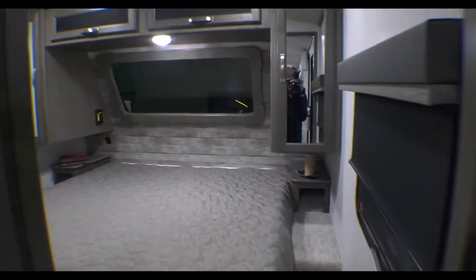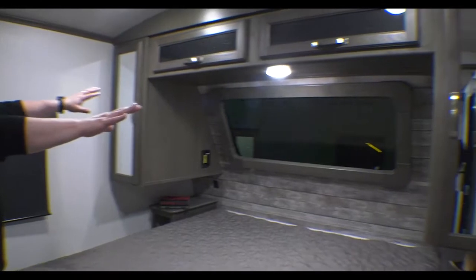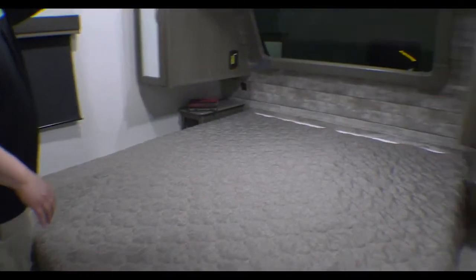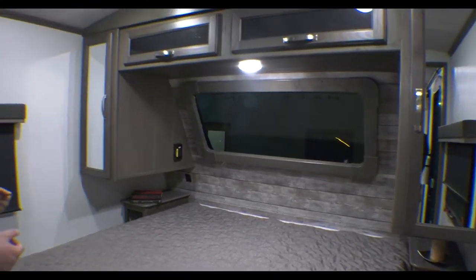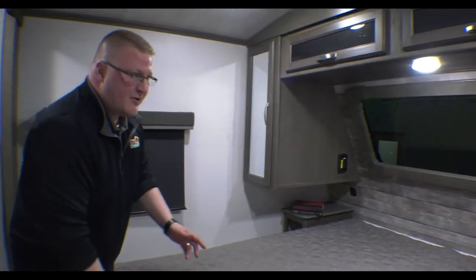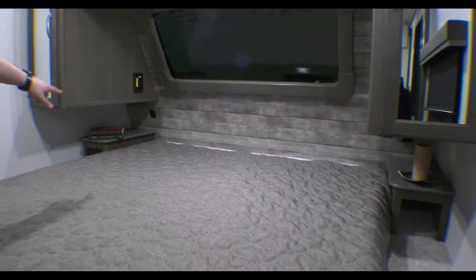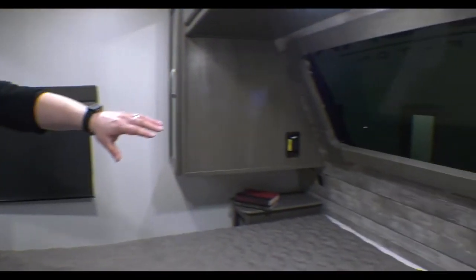You can actually come through the bathroom or go down the hall to get to your bedroom. You have your bed back here with his and her storage on both sides, storage above, and storage underneath the bed. One thing I like to point out is you do have actual nightstands with outlets on both sides and USB ports on both sides — so if you need to charge your phone or for folks that have CPAP machines, you have room for that. And then you have your big front window that is fully tinted.